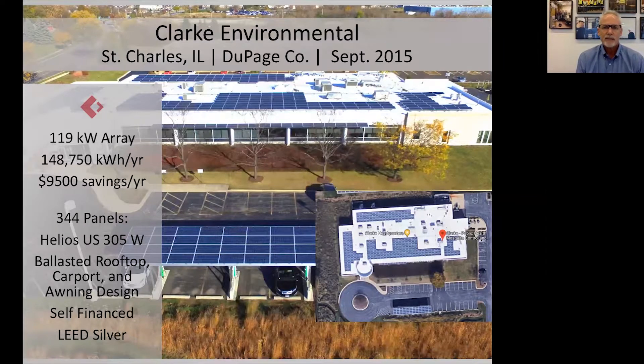Here's a drone's view of Clark Environmental in St. Charles, in the western suburbs of Chicago. They installed a ballasted rooftop array. They also installed a carport and a solar awning attached to the building, which is a form of building-integrated solar. So they have a variety of types of solar. They're very into sustainability and really wanted to show off the fact that they're benefiting from renewable energy. The carports and awning are a great way to do that, because most rooftop arrays are out of your line of sight.